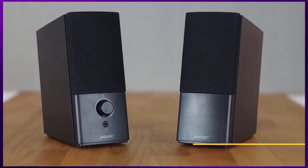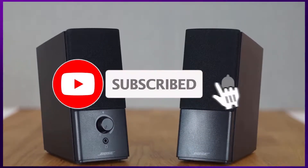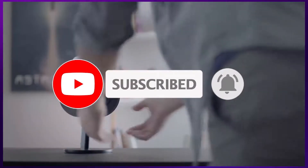For more information on the products, I've included links in the description box down below, which are updated for the best prices. Like the video and don't forget to subscribe. Now let's get started.